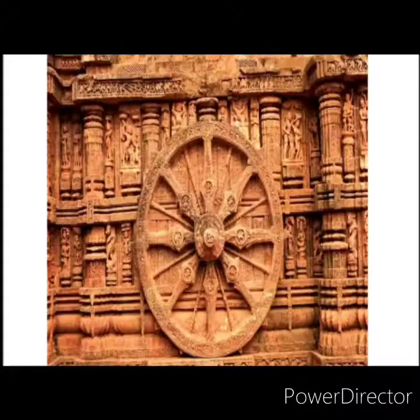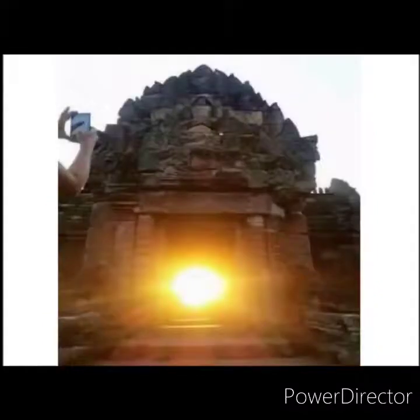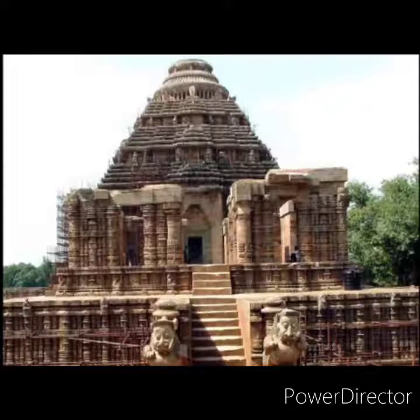The walls of the temple are sculpted with figures of gods and goddesses, musicians, and dancers. The entrance is guarded by two lions, each shown crushing an elephant.